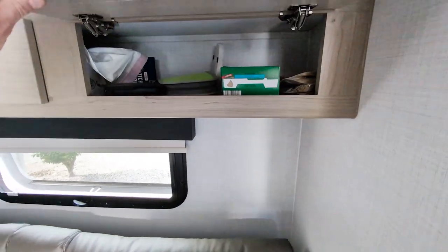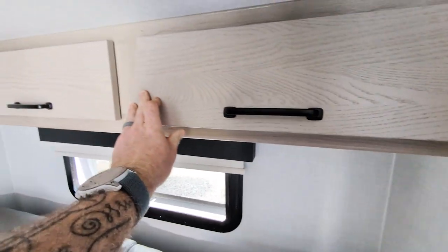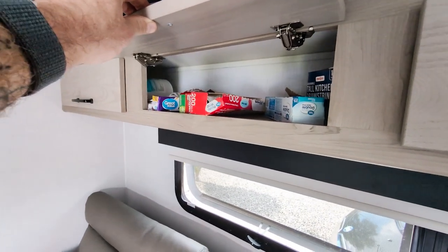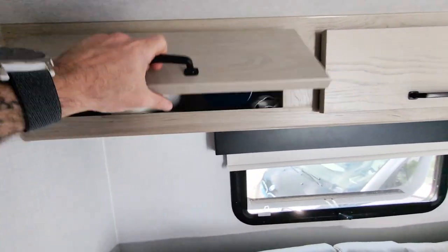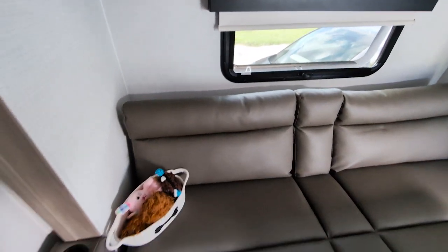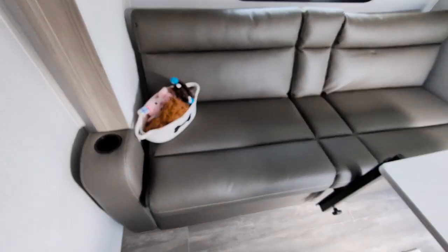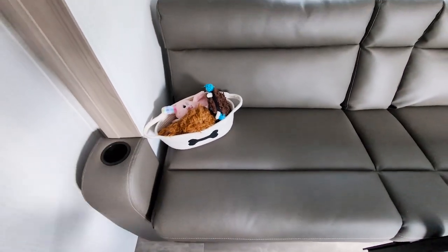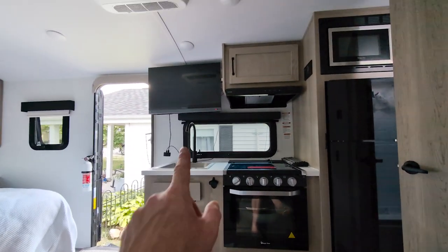We have some drawers up above here, which we kept snacks, DVDs, paper towel holder, trash bags, sandwich bags, all that good stuff, and some cleaning supplies. Over here: paper towel, microfiber wipes. You've got drink holders on each side of your couch. My wife found this for our dog — since we had a smaller camper we had to downsize his toy box. When you're sitting on the couch, you're directly across from your TV.